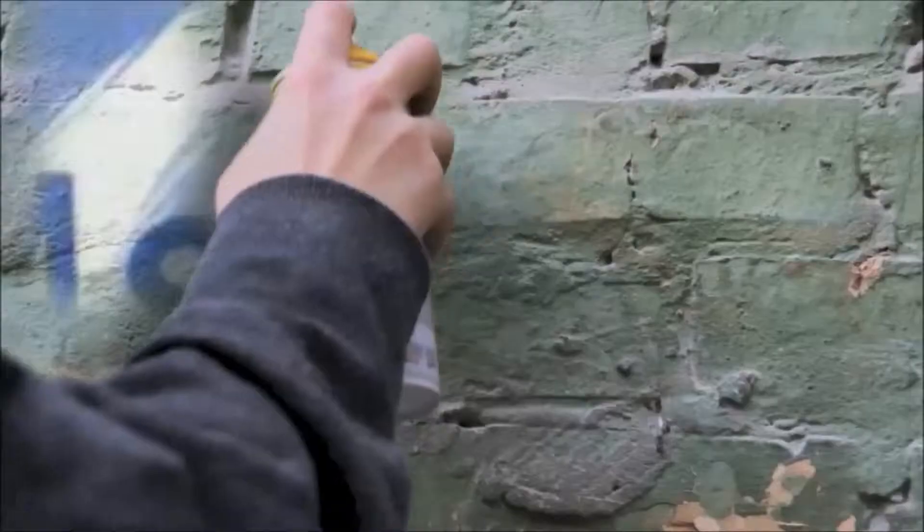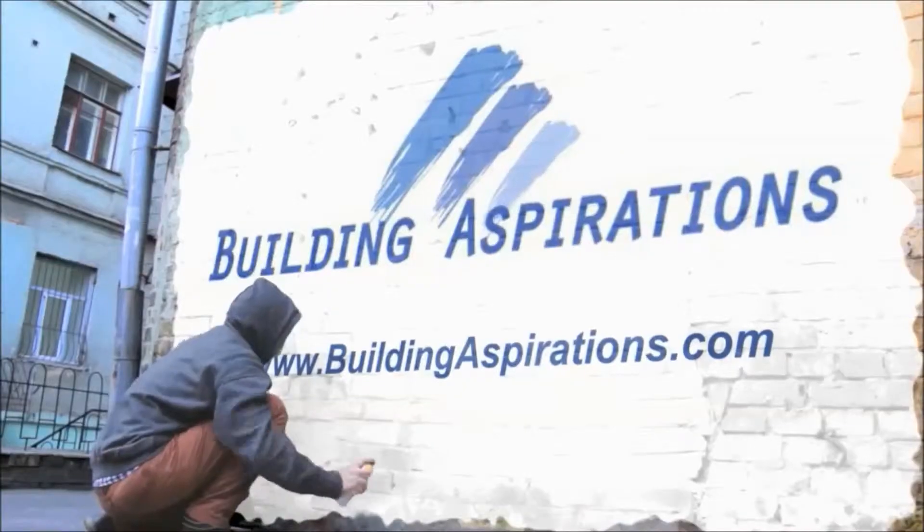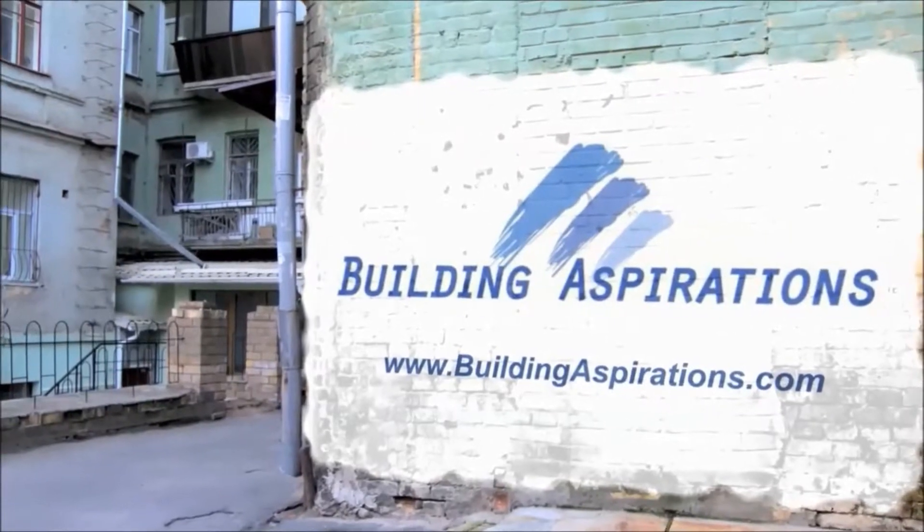Building Aspirations is an online marketing firm focused on helping small businesses with their email marketing, social media marketing, and digital marketing needs. Contact us today. Hi, this is Mark from Building Aspirations, and this is email marketing for small business.